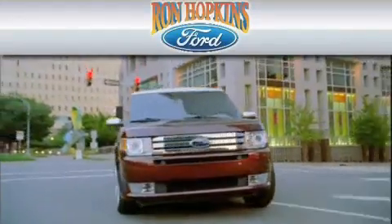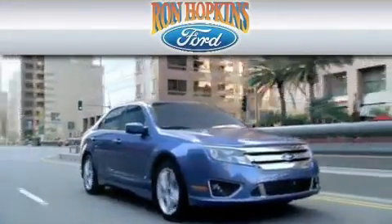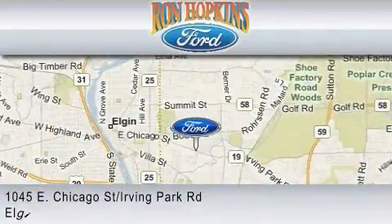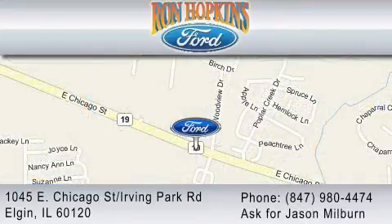Ron Hopkins Ford is dedicated to doing everything possible to ensure that the experience you have at our dealership is as pleasant as possible. We are located at 1045 East Chicago Street in Elgin, just west of Route 59, or you may contact us at 847-980-4474. Ask for Jason Milburn.